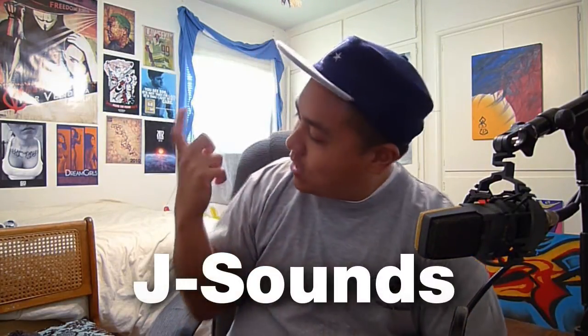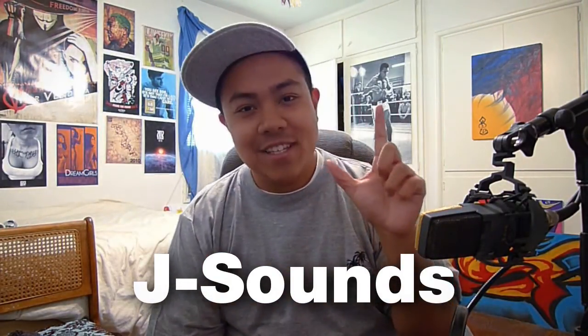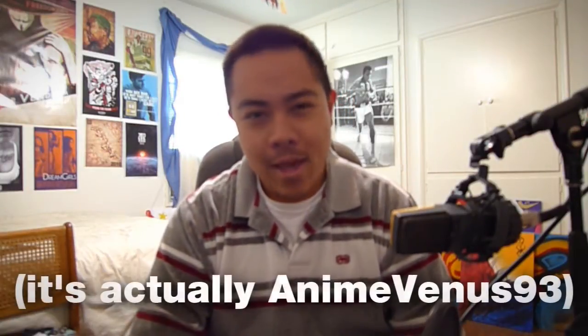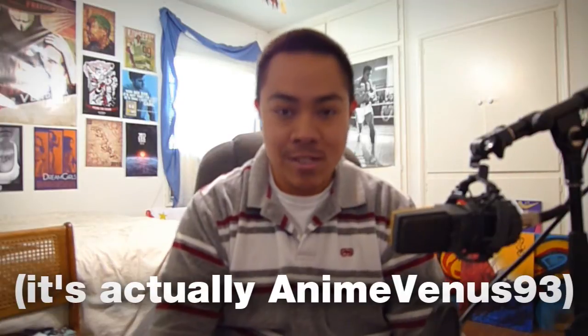Today we discuss J sounds. And yo, my bad — I guess vacation is really taking its toll on me. Big thanks to anime_venus_83 for pointing out the correct J-sound phonetic estimation.